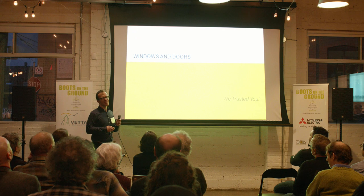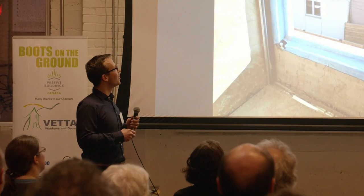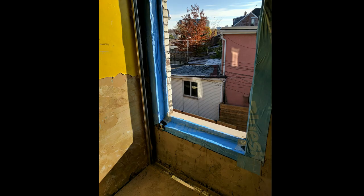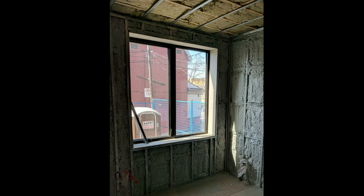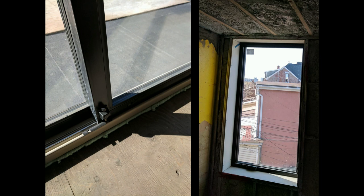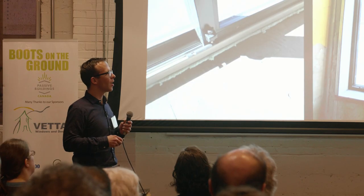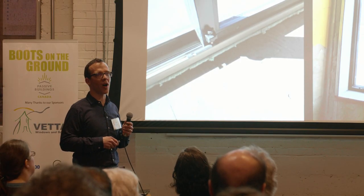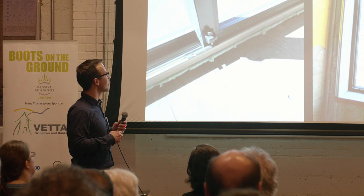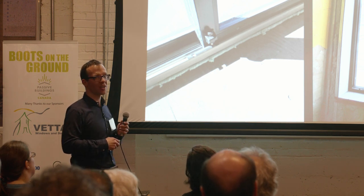Windows and doors — we trusted you and you let us down. The installation worked pretty well: we blue-skinned the openings, put bucks around with drywall, and carefully spray-foamed against that. But even a fairly normal four-foot-high window was leaking, simply because there was only one latch — maybe demanding two latches would have been an easy fix. We started working with the manufacturer to figure out why the unit was leaking. The sliding doors just leaked at the threshold — there was nothing we could do to stop it.